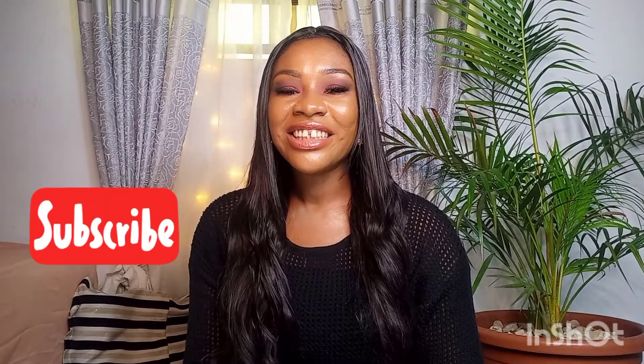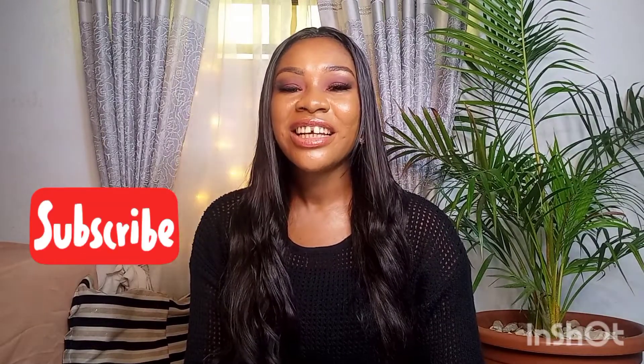Don't forget to like and subscribe if you haven't, and hit the notification bell so that when there's a new video from me, you'll be the first to get it. I'll see you in my next one — bye bye!